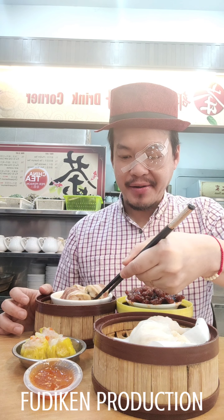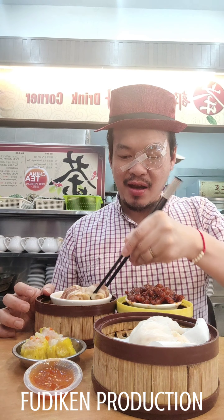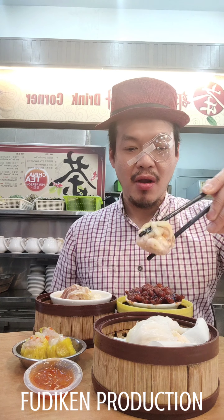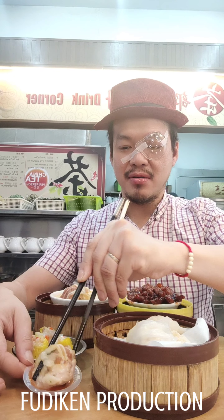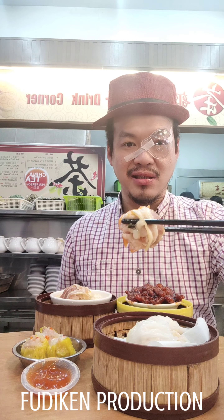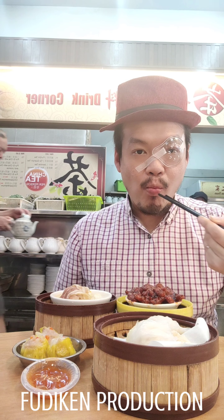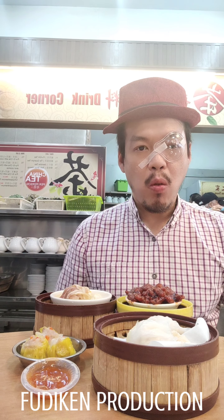Hi everyone, welcome to my YouTube channel Foodie Cat Product Channel guys. Now I want to eat dim sum here in Kota Penang. I want to eat this — this is chicken feet, and this is baby white. Sorry, I'm not sure what this one is. Before I eat, let me check.